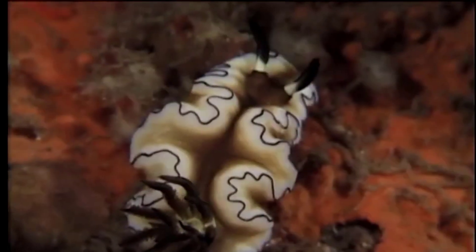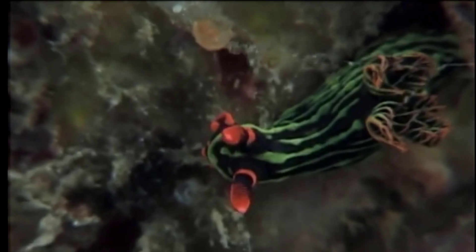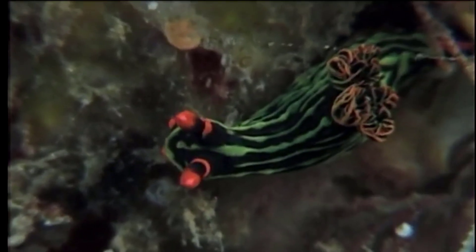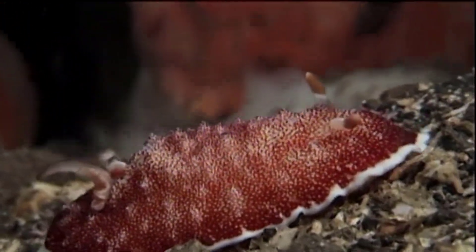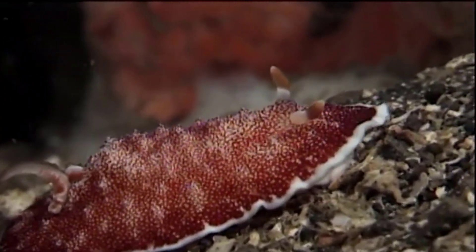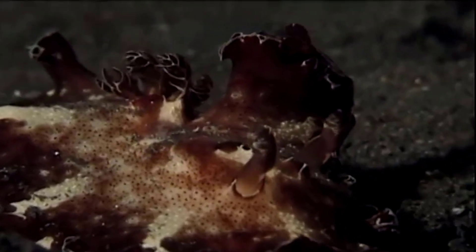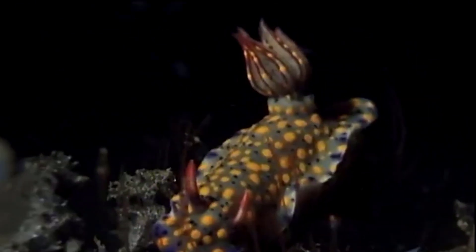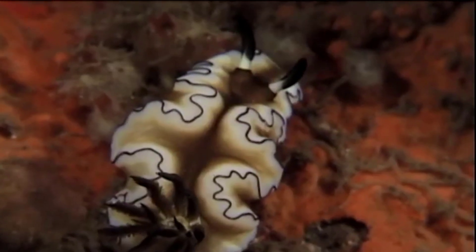With over 3,000 different species on record, the nudibranch is an extremely versatile kind of sea slug. These little guys are found pretty much everywhere — in both shallow and deep waters, from the north and south poles and into the tropics. There are two distinct kinds: dorid nudibranch, which are smooth with feather-like gills on their back to help them breathe, and elid nudibranch, which breathe through a different kind of organ also located on their backs, called cerata.